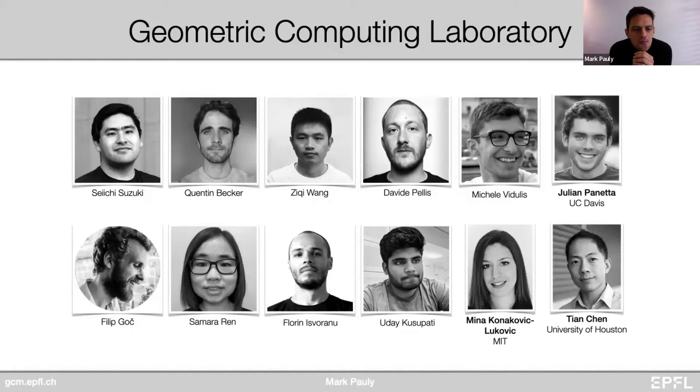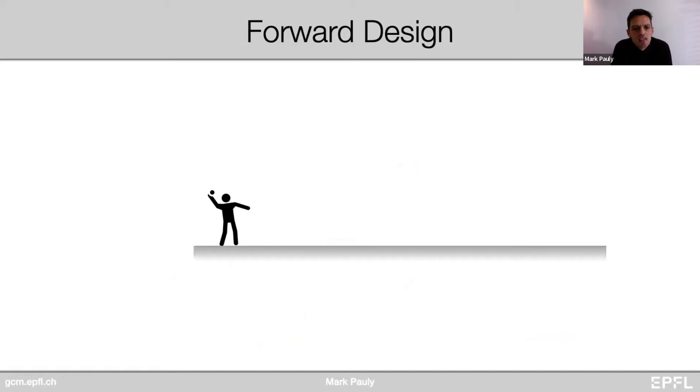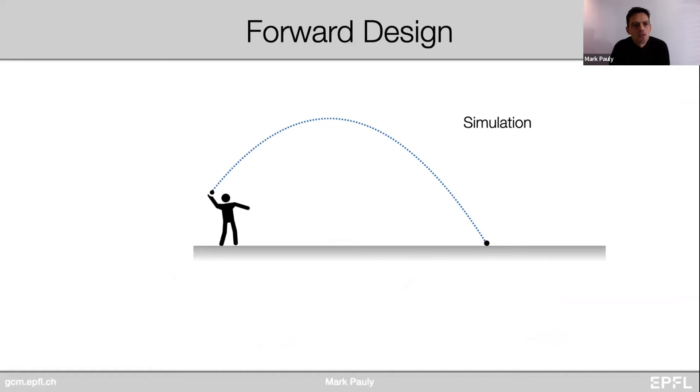Our research aims at empowering creatives. We develop computational design methodologies specifically tailored towards advanced material systems and digital fabrication technology. Geometry is really at the core of our work. We invent new methods to analyze, create, and optimize complex geometric forms. We do this by developing efficient simulation and optimization algorithms for effective design exploration. These methods are specifically tailored to respect the constraints imposed by materials and modern fabrication processes.